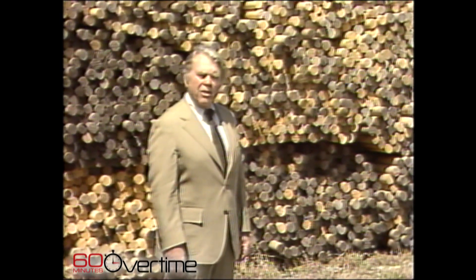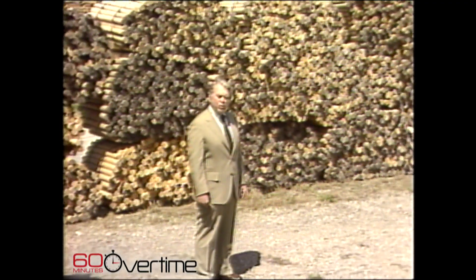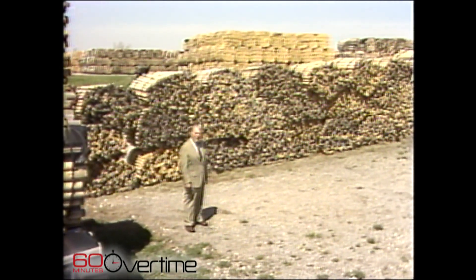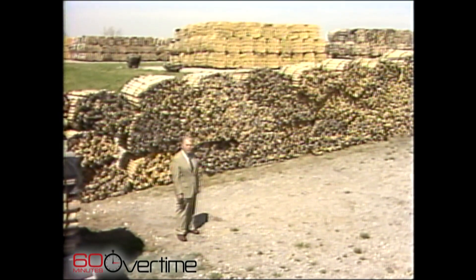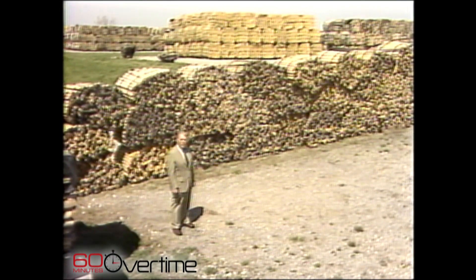That's not an ordinary pile of firewood behind me. We were looking desperately for a new baseball statistic. We're at the Louisville Slugger plant, and there are more than a million sticks of wood out there, each one of which will be made into a baseball bat someday. Who knows? One of those sticks of wood may be made into the very bat that Reggie Jackson uses to strike out with and lose the 1981 World Series.